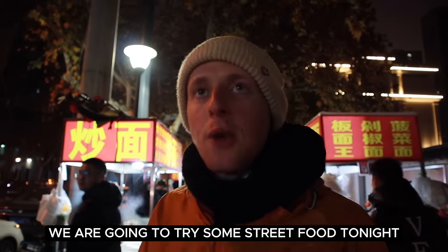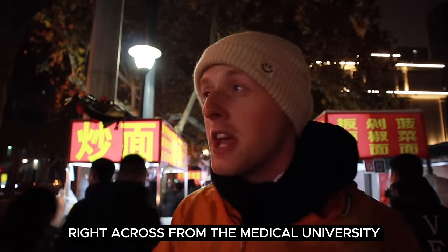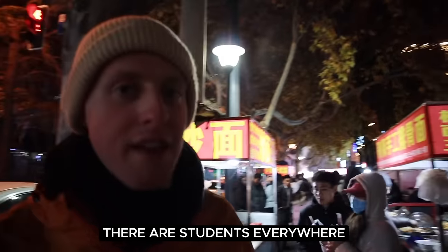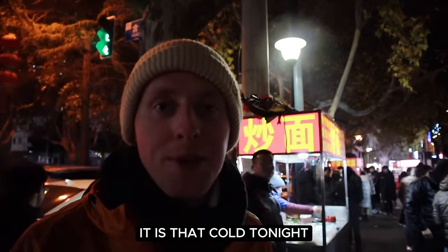Welcome to Xi'an. We are going to try some street food tonight. We're at the University District right across from the Medical University. Look at the street, it's absolutely bustling behind me. There's students everywhere, there's so many street food vendors. Let's get something hot tonight because look, you can see my breath — it is that cold tonight.